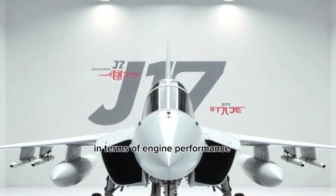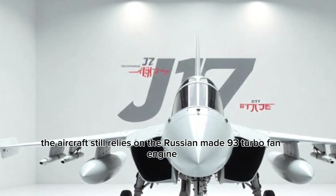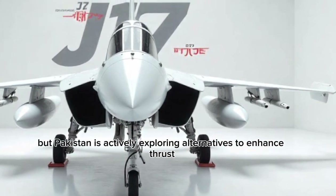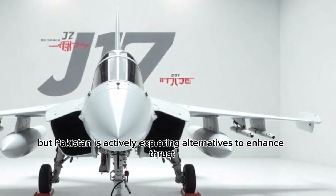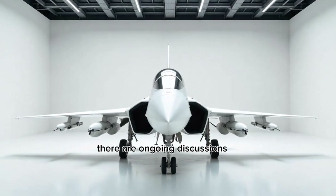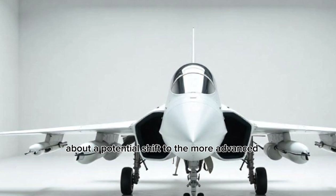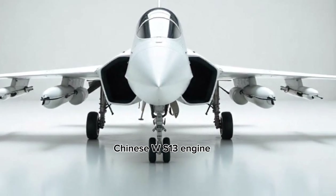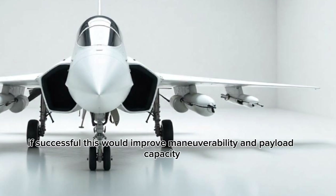In terms of engine performance, the aircraft still relies on the Russian RD-93 turbofan engine, but Pakistan is actively exploring alternatives to enhance thrust and reduce dependency. There are ongoing discussions about a potential shift to the more advanced Chinese WS-13 engine.